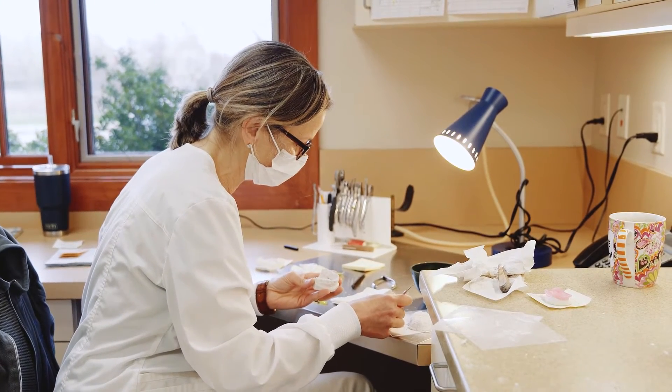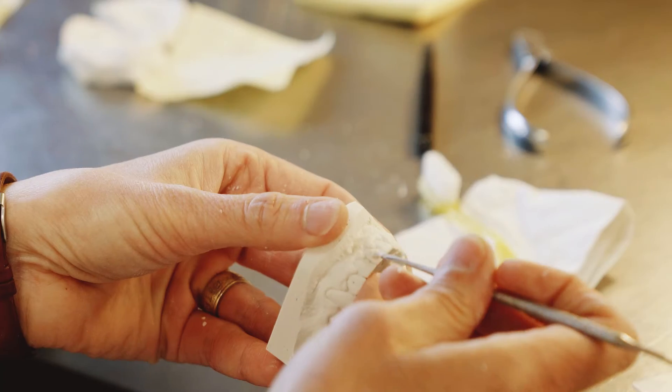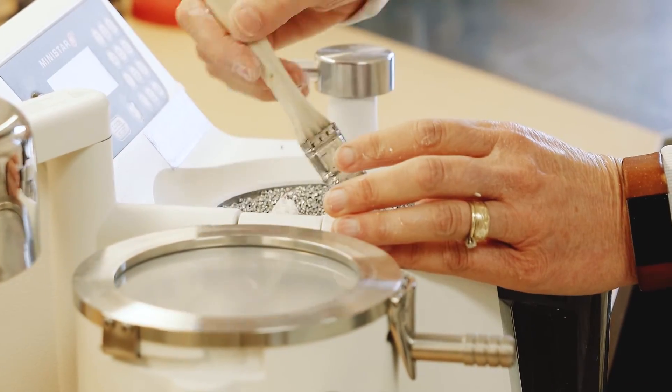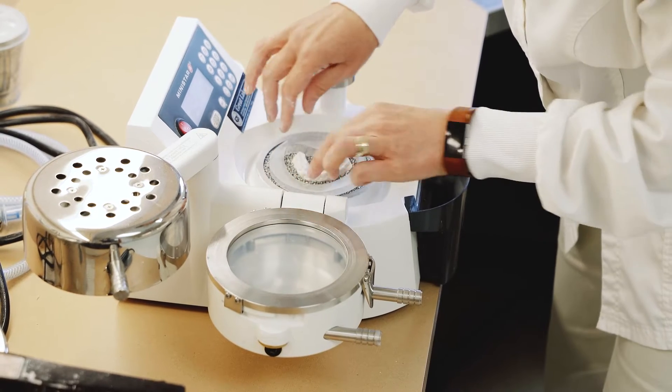I'm coming out of our in-office lab. We have a lab in our office to be able to give you the experience and the artistry of the Open Heisen masterpiece smile. Part of that is being able to do things in one visit.